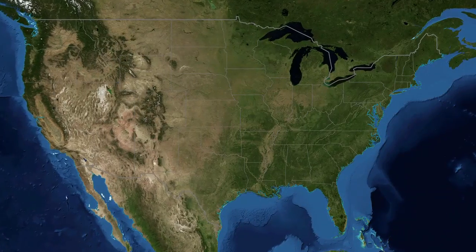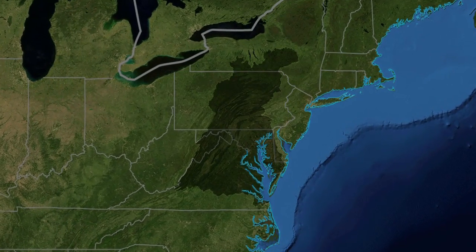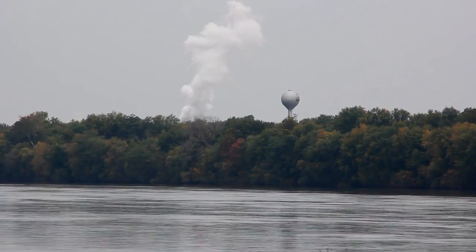The Chesapeake Bay Estuary is the largest estuary in the United States. It is composed of a watershed that's made up of all the streams and rivers that flow into it. Any nitrogen that enters into that watershed area ultimately drains into the bay.